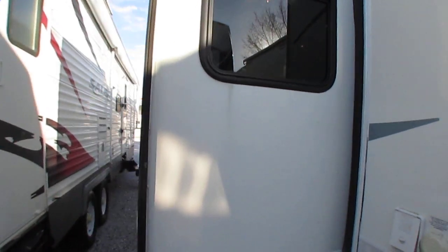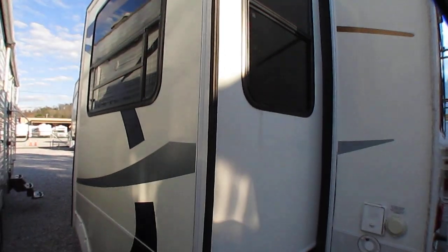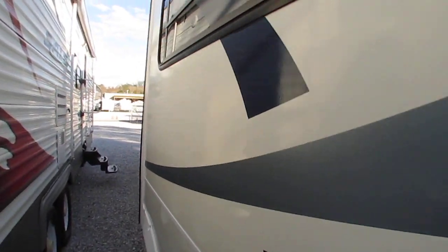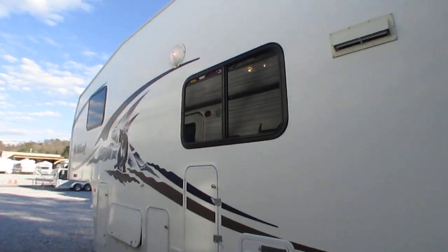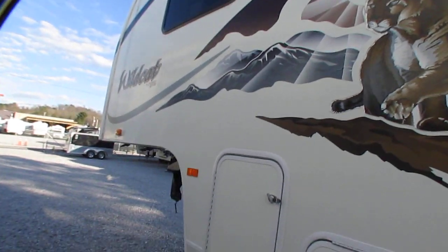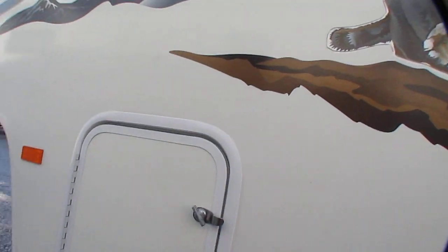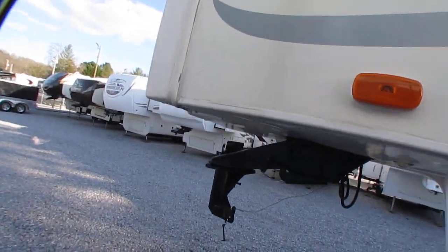Of course it's got 30 amp power service. I'm just hooked up to a jump box on battery power for the lights right now. Just a nice, clean, affordable little fifth wheel. It's not a Carriage, it's not an Alpine or anything like that, but it'll get the job done just as easy as any of those for a fraction of the cost.